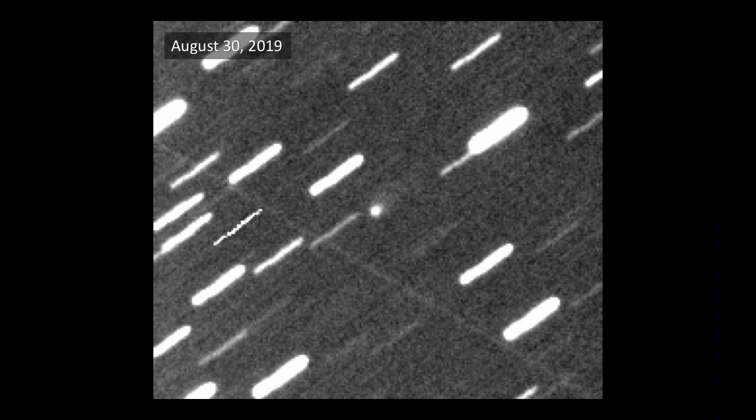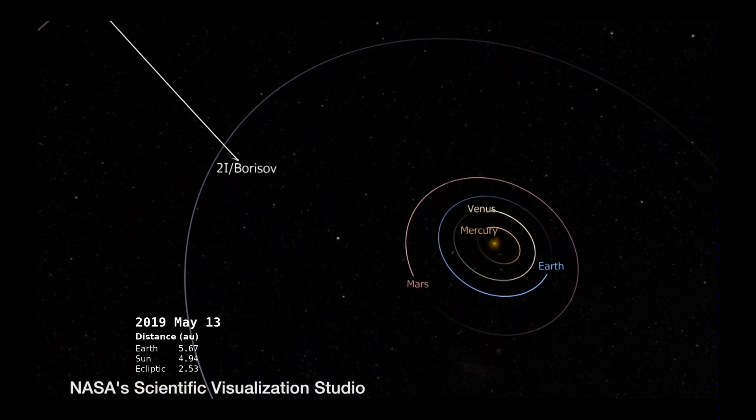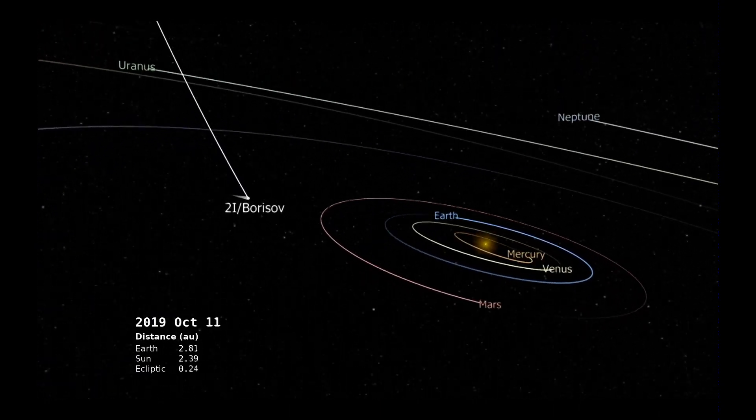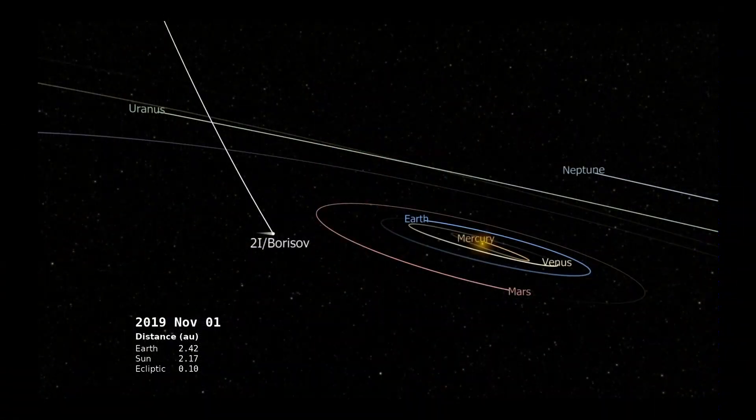Those long streaks are stars that were allowed to trail as the camera tracked the comet. You can see it here as it flies in. It's been named 2I, for Interstellar — the second interstellar visitor — and Borisov was the man that discovered it. Here's where it is today, November 1st, kind of crossing the plane of the solar system just about.